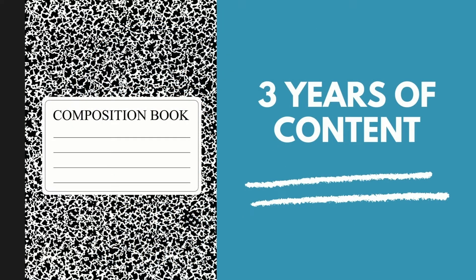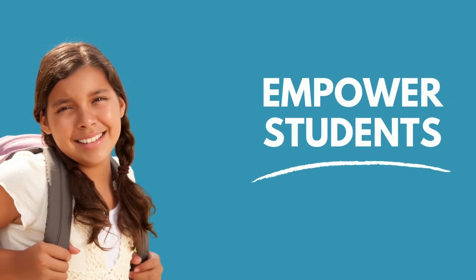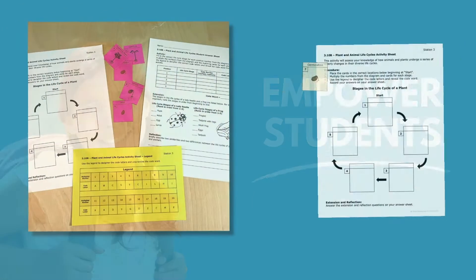Getting your students ready to take a test that covers three years of material is a challenge. The Lone Star Launch was developed to empower students to walk into the STAAR test with all the confidence necessary to perform at their highest ability.